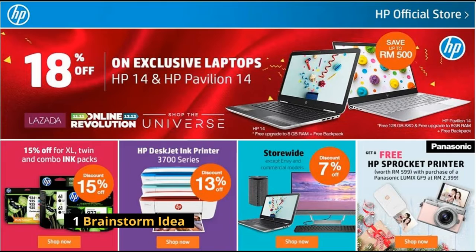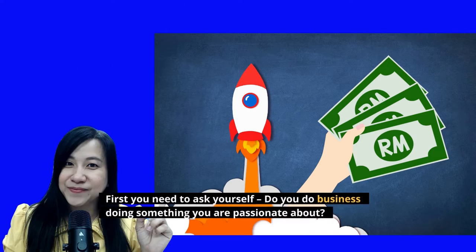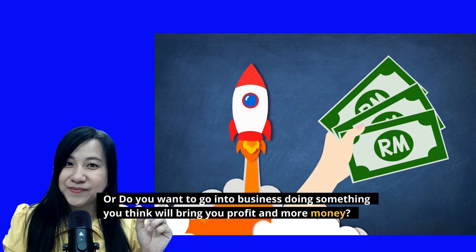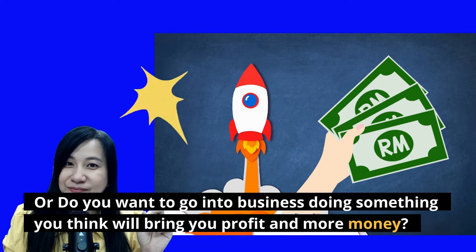Method 1: Brainstorm Ideas. First you need to ask yourself: do you want to do business doing something you're passionate about? Or do you want to go into business doing something you think will bring you profit and more money?